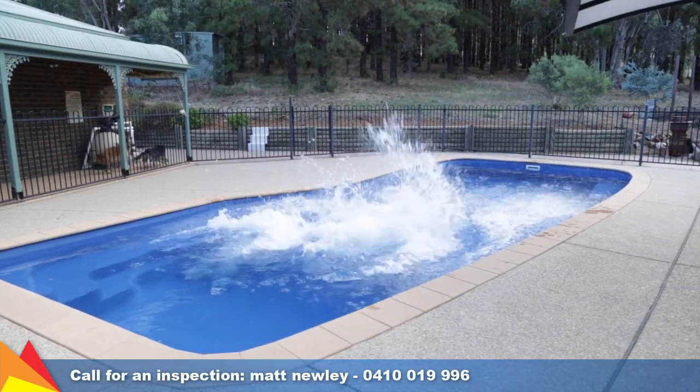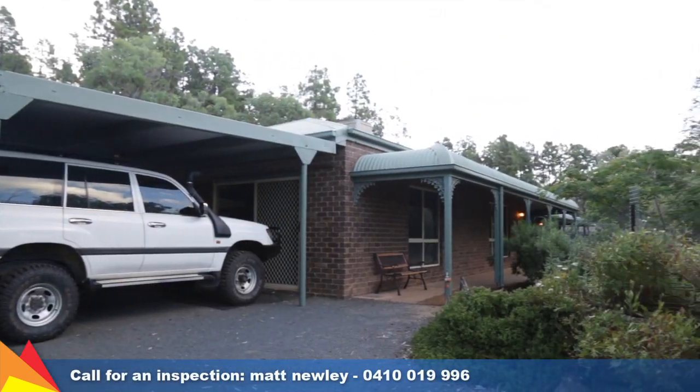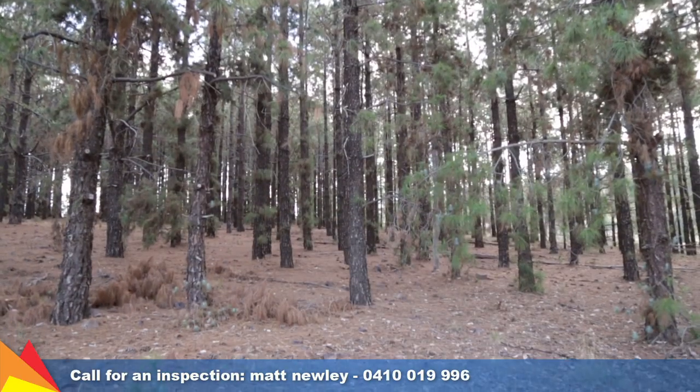Summer entertaining is made easy with a refreshing in-ground pool and pergola. You will enjoy the peaceful community setting of San Isidore, only 10 minutes to the centre of town. Call me today for an inspection.